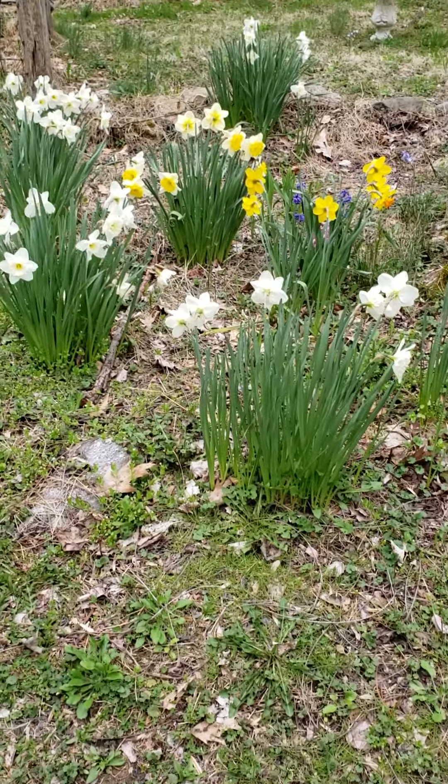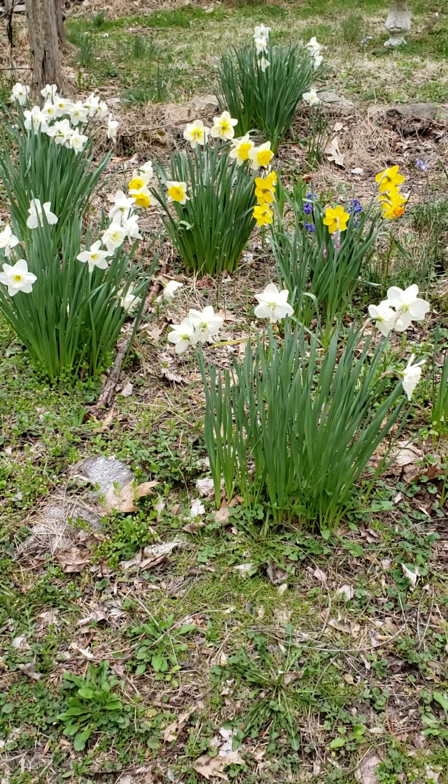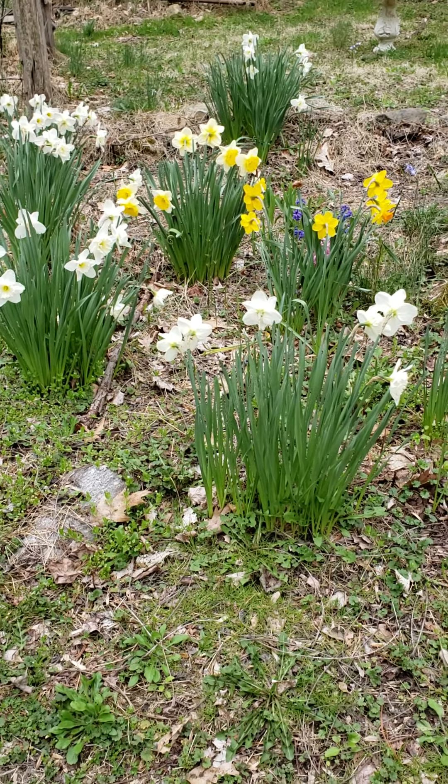Well, there's some live shots of the daffodils. I like daffodils.